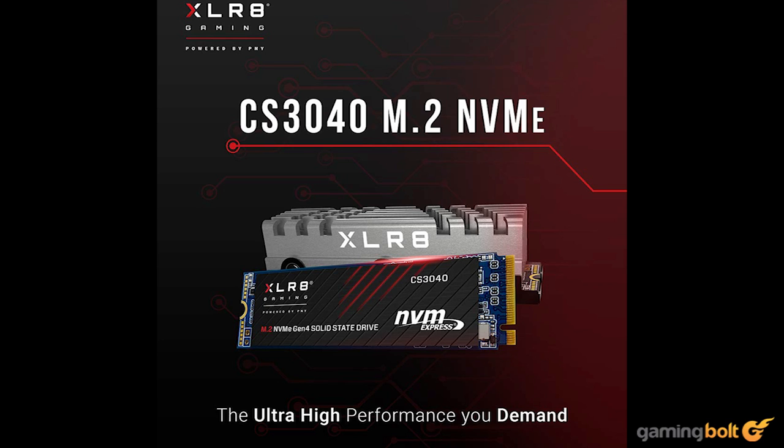The 1TB variant with heatsink comes in at $169.99, while the one without it comes in at $156.99. The Be Quiet MC1 can be found for $13, making the total for both scenarios almost identical.